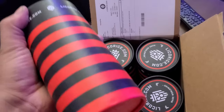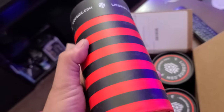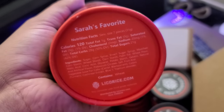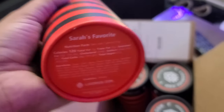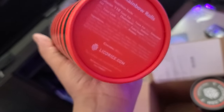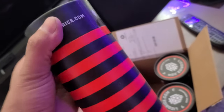So this is what it comes in. And check that out at the bottom — there's Sarah's favorite. Tells you how many servings, how many pieces the serving size is. So I got that and I got the rainbow rolls, because I love rainbow rolls. Let's crack this bad boy open.